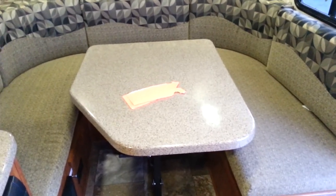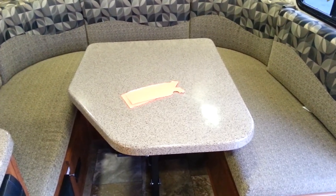This is a manager's special today. Come back and see us at RV Spa Upland.